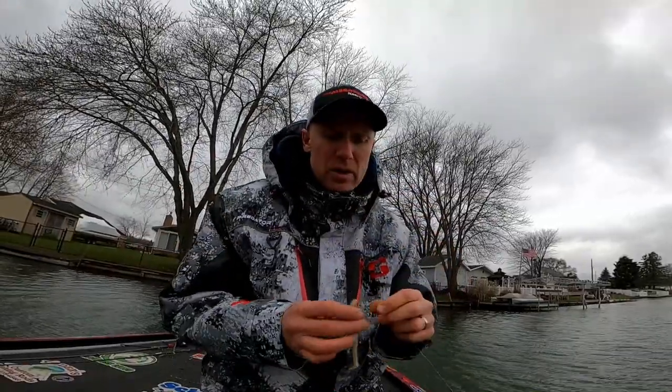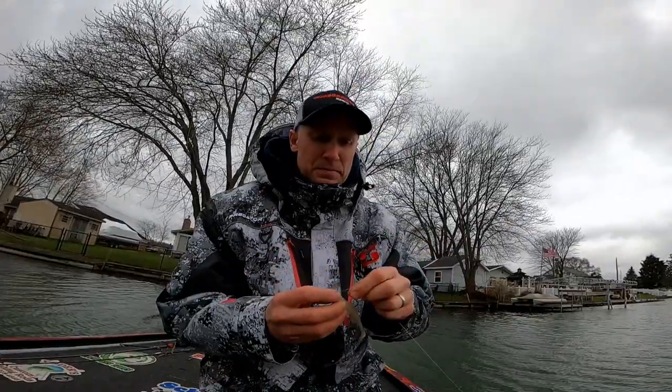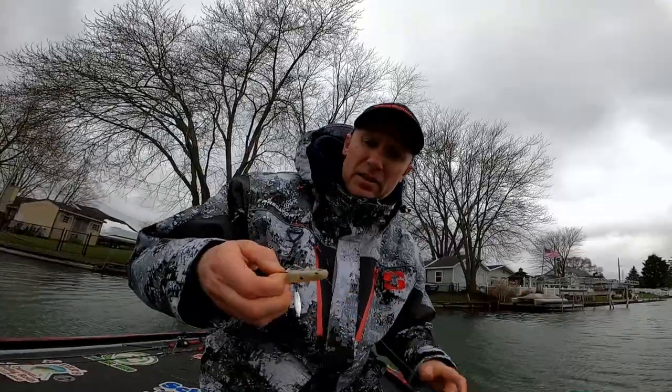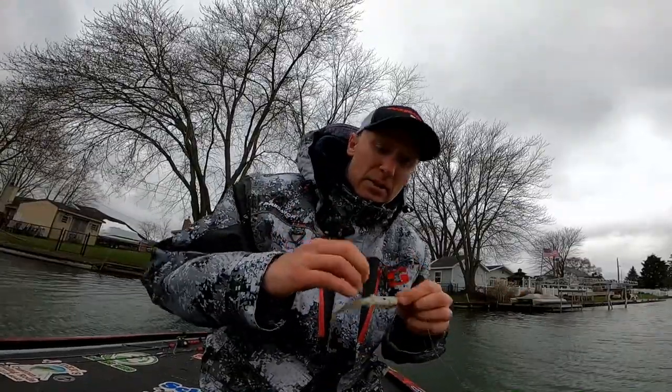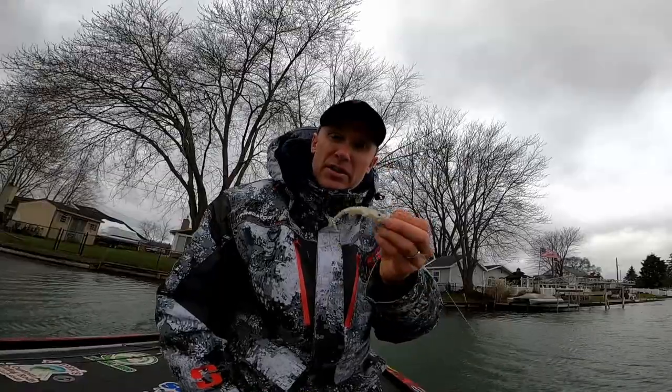Everything I'm using today is in the description below. That fish ripped off that eyeball, but this is a great presentation. It's not to say you can't throw this deep — I think this is a 3/8-ounce model. Let it get down to 10, 12 feet. But generally speaking, when I see some shallow grass around some deep water, I'm definitely going to throw this up there and try to catch what I would consider probably a big fish. I do believe the biggest fish we hooked today was with this undercrunch.